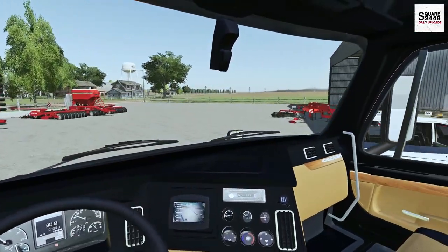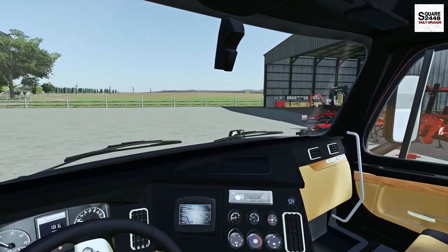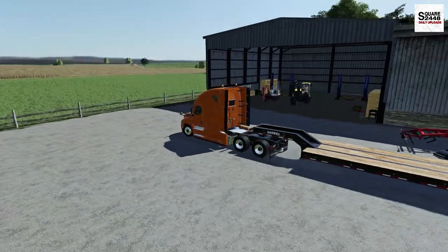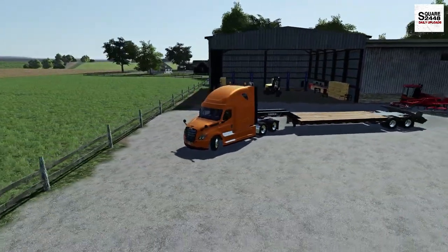We just arrived. I think they're around back - yeah, they are. So we'll get them loaded up. Two excavators! He did say one was a bit newer than the other one, and then we'll get them both loaded up.